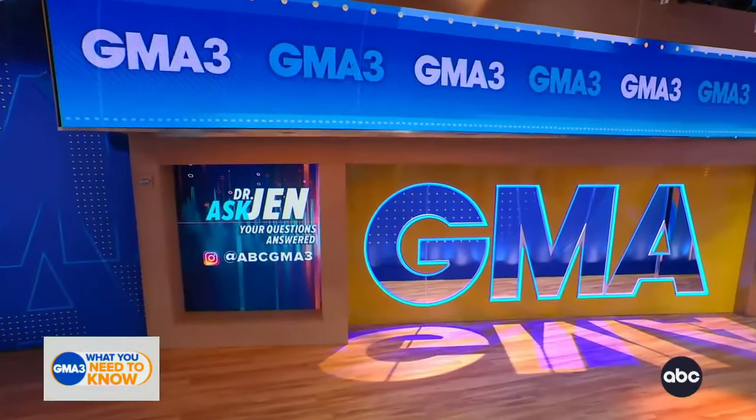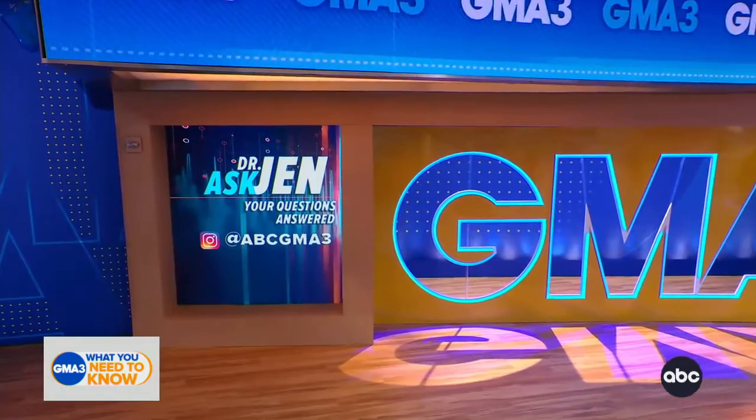Good to know! Alright, thank you Dr. Jen. Folks, hit us up on Instagram with all of your medical questions at ABC GMA 3. That's why I eat dessert first — so I have room for it.